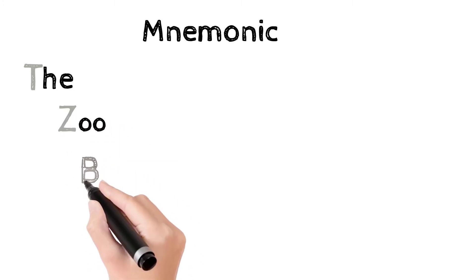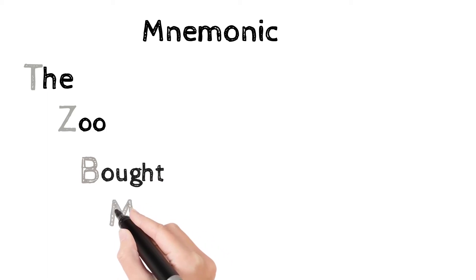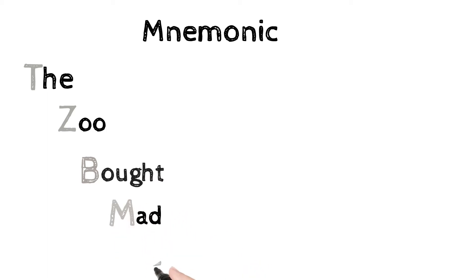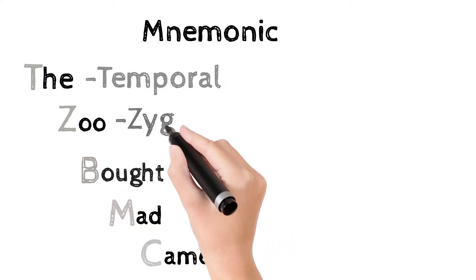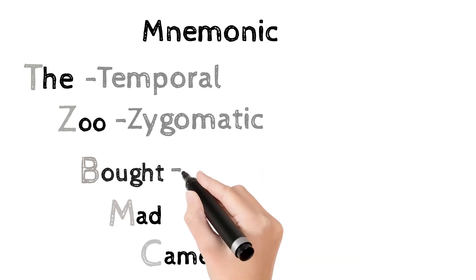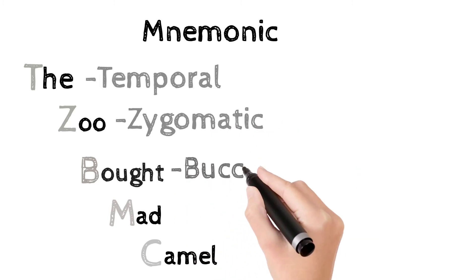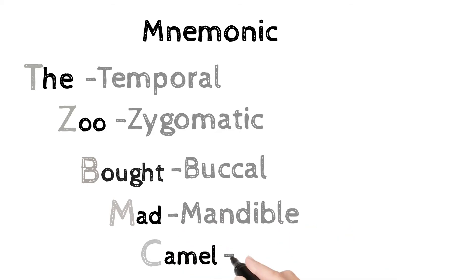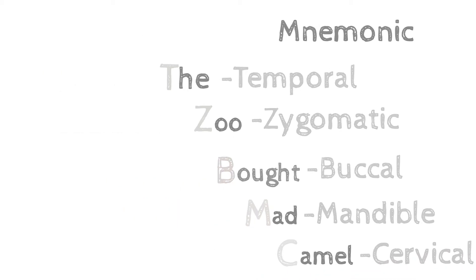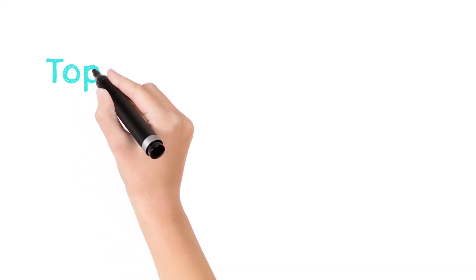The T in 'the' is for Temporal, Z in 'zoo' is for Zygomatic, B in 'bot' is for Buccal — both upper and lower, M in 'mad' is for Mandibular, and C in 'camel' is for Cervical. Have a look at the branches from top to bottom and their arrangement.